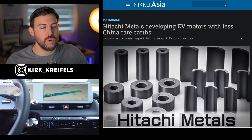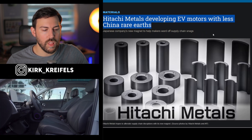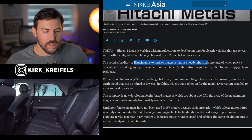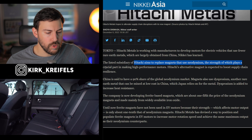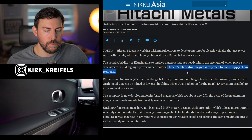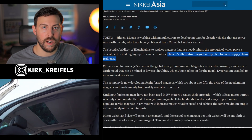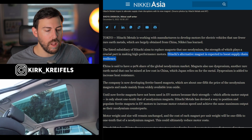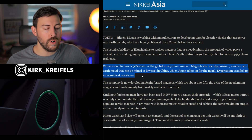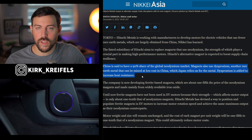Switching gears, heading over to Japan EV news: Hitachi Metals is developing EV motors with less China rare earths. Hitachi aims to replace magnets that use neodymium, the strength of which plays a crucial part in making high-performance motors. Hitachi's alternative magnet is expected to boost supply chain resilience — something nearly every automaker outside of China is trying to do. They don't want to be reliant on China anymore; it's too much out of their control and it's really hurting their profits.